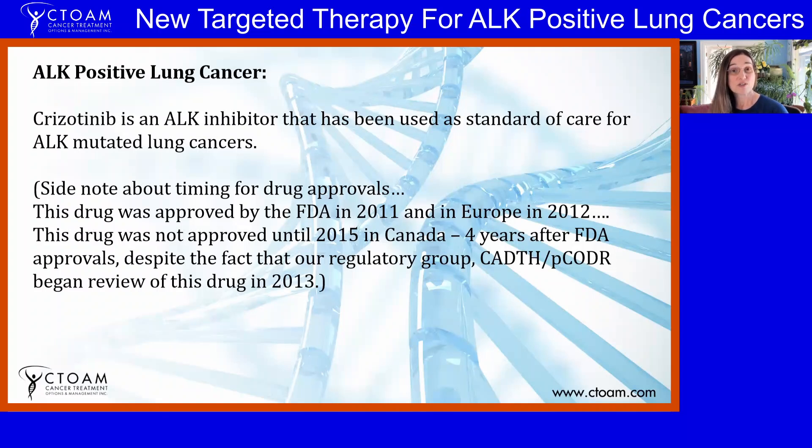Typically when a new drug comes out, the drug maker will provide it to Canada free of charge for about a year or so, and that's usually when the drug is easiest to access — you can just apply and get it pretty well. Those compassionate access programs, or when pharmaceutical companies are seeking approval in a particular area, are a really excellent way to get access to these new therapies.